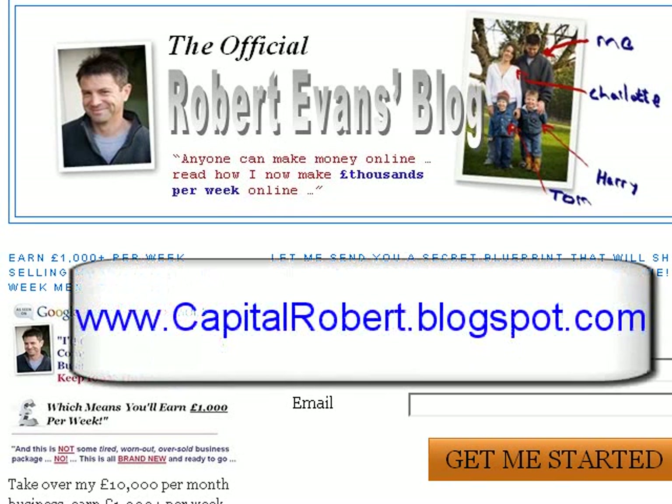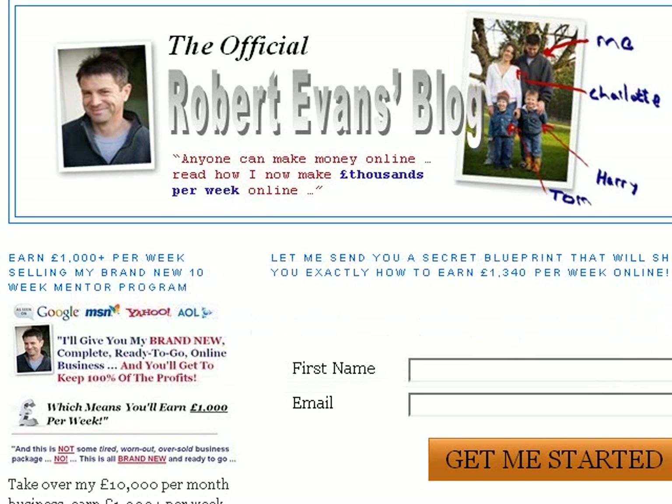Hi there, this is Robert Evans from CapitalRobert.blogspot.com. What I want to do in this very short video is show you how you can get your blog to appear high up in the Google listings by simply linking up to a popular story.